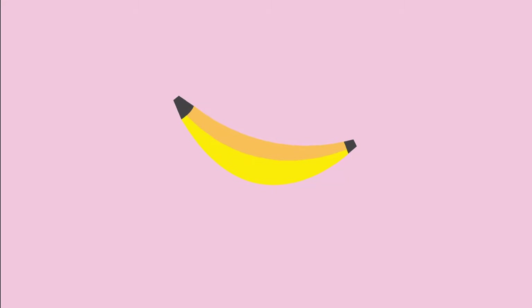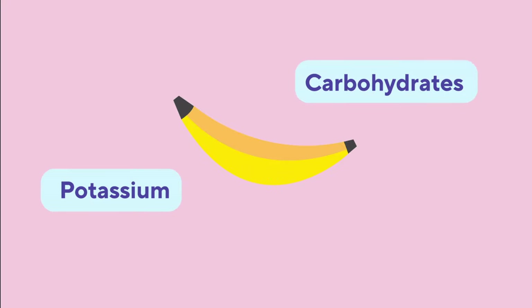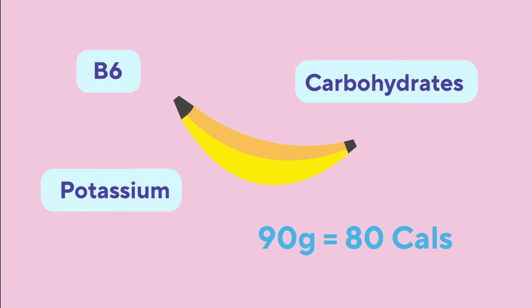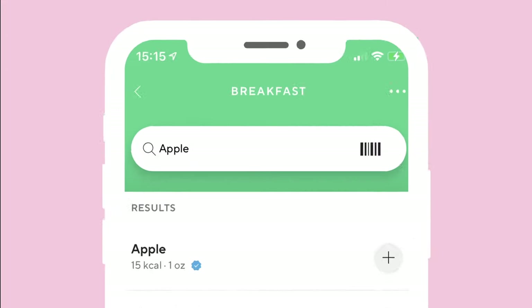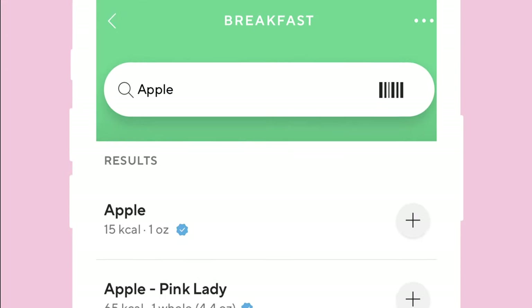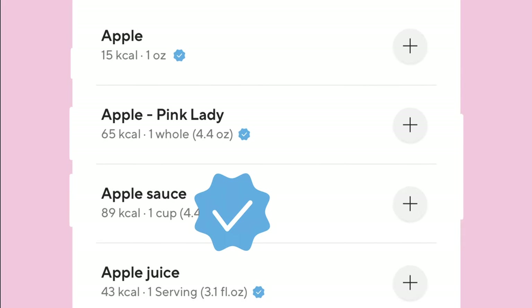A banana, for example, is high in the macronutrient carbohydrates, high in the mineral potassium and the vitamin B6. A 90 gram banana will contain 80 calories. Every food will have their own macro and micro split, which can be seen in-app by searching for the item in our food database. Trust the blue badge items — those are verified by us.